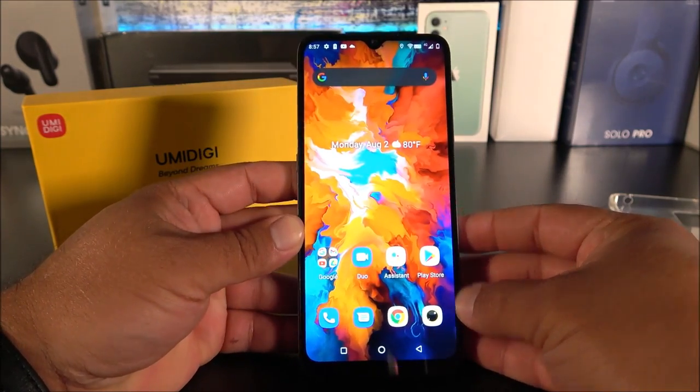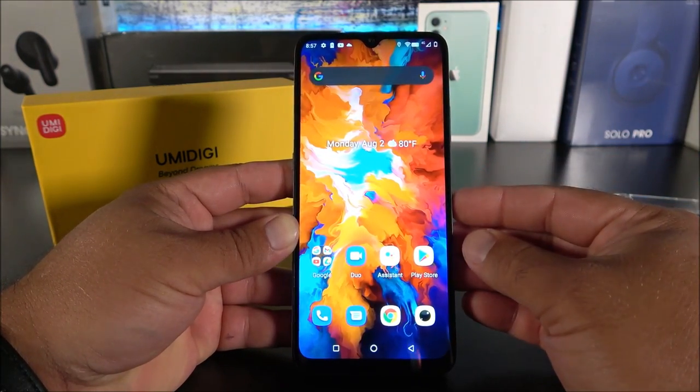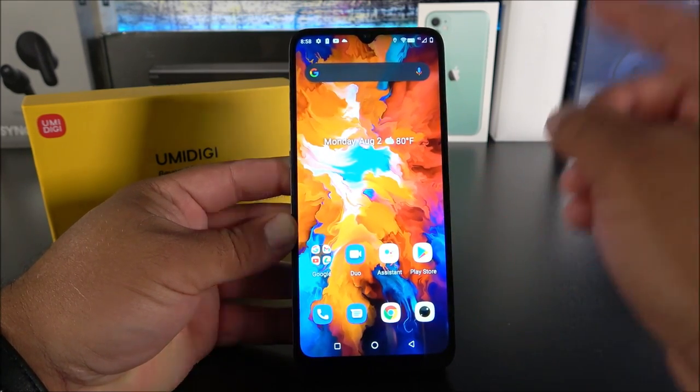Let me know down in the comments what you think about the UMIDIGI A11 — will you give it a try or pass on it? Let me know if there's anything else you'd like me to test. Thanks for watching, subscribe for more, click the bell icon, and I'll see you guys on the next one.